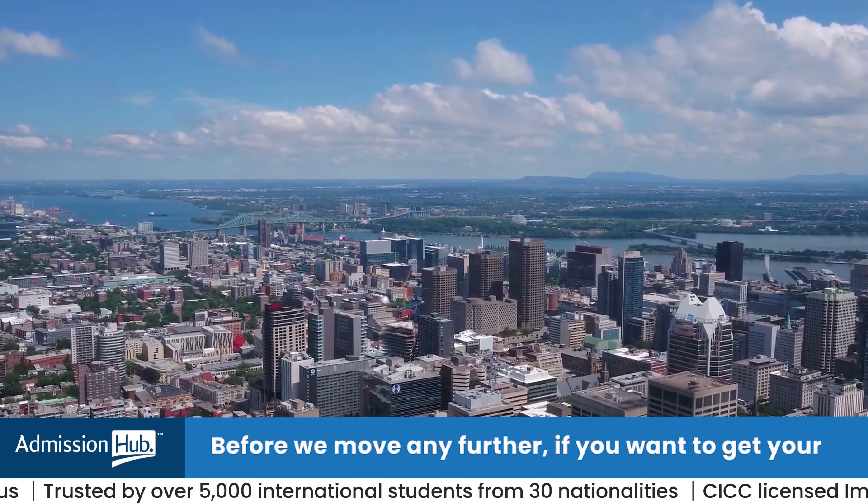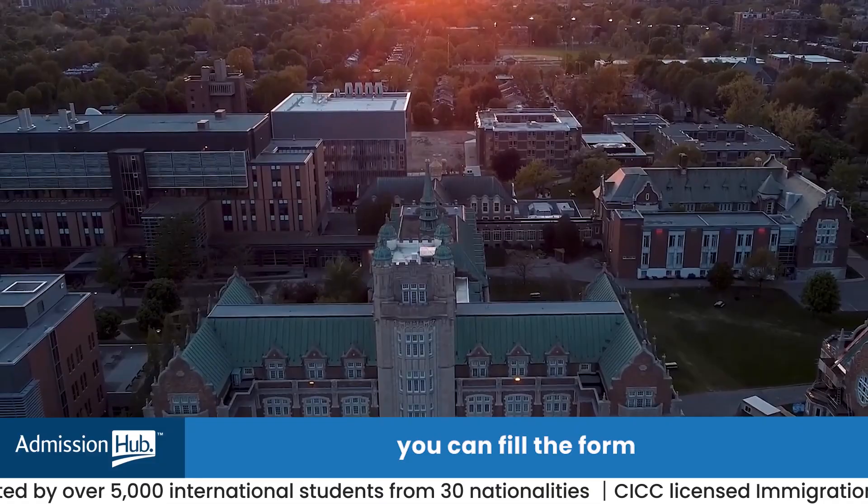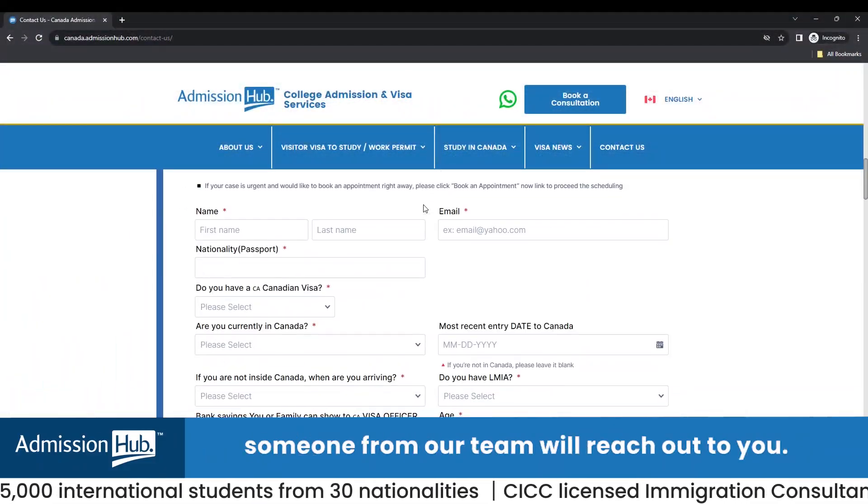Before we move any further, if you want to get your visitor's visa converted into a study visa, you can fill the form by visiting the link in this video's description and someone from our team will reach out to you.